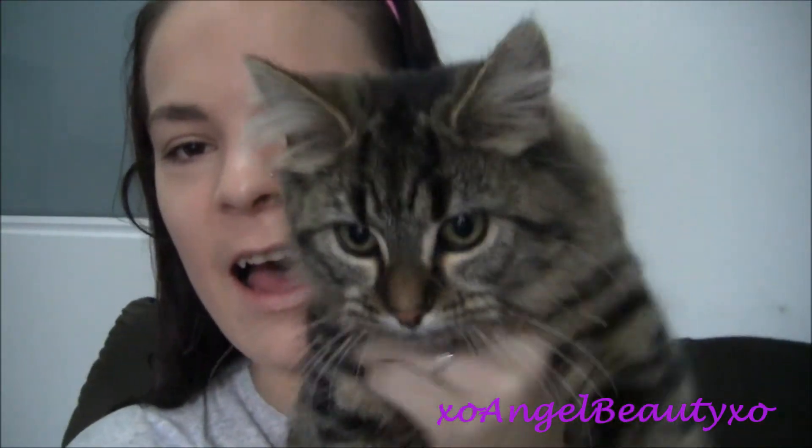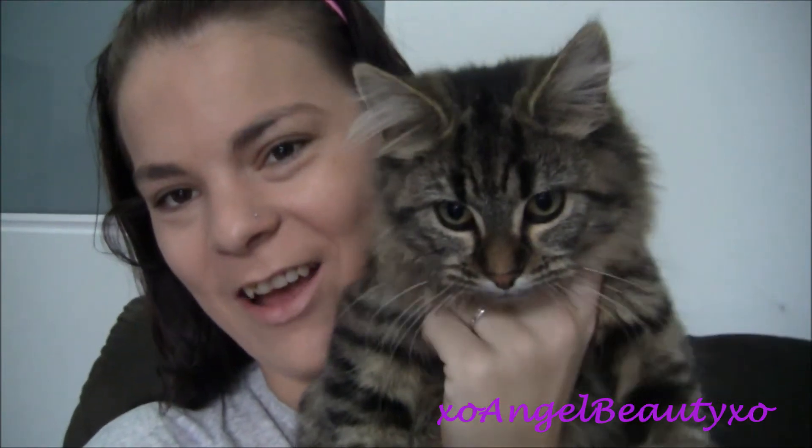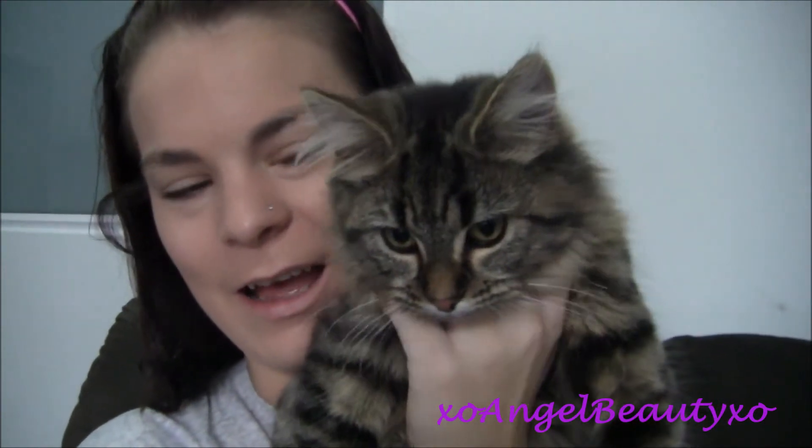I thought I would introduce my kitty cat — say hi! I got her a couple of weeks ago and her name's Ellie. She's about six months old and she likes to sit on me while I'm trying to do things like this.